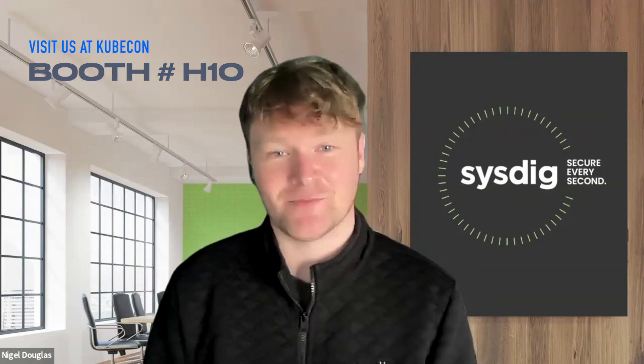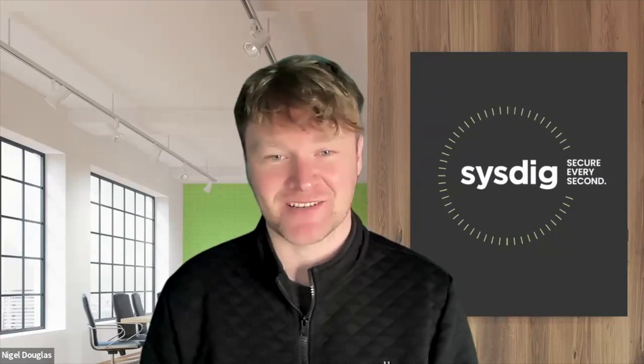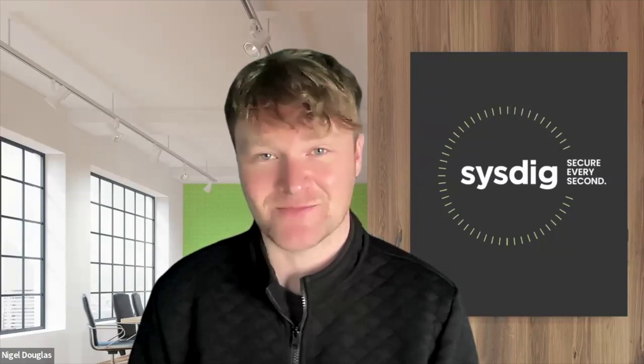If you're at Salt Lake City, stop by the Sysdig booth at H10. I'll be there along with members of the threat research team. I'll be spearheading a threat detection survey, so come over, check out the survey, and get a chance to win 20 free Kubernetes certification exams. See you there.